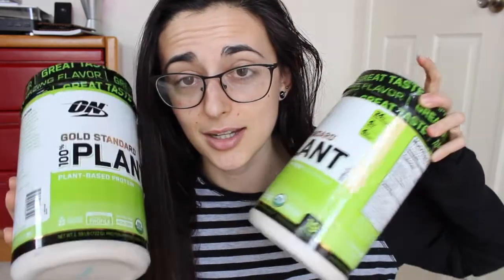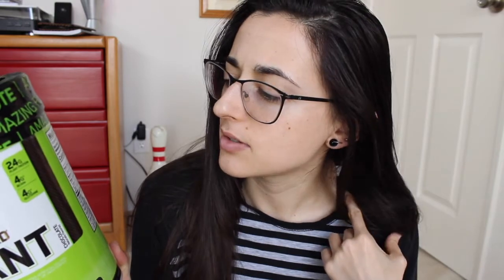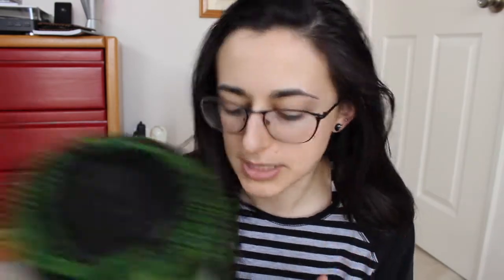They have a chocolate and vanilla flavored protein powder, which is really cool. For the macros — the chocolate, for one serving, is 150 calories, 3 grams of fat, 7 carbs, and 24 grams of protein.